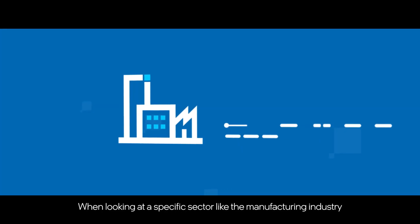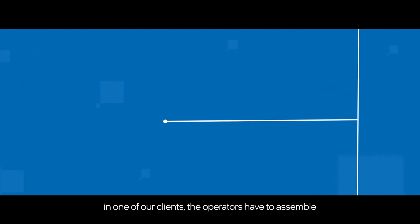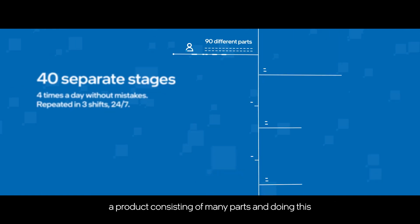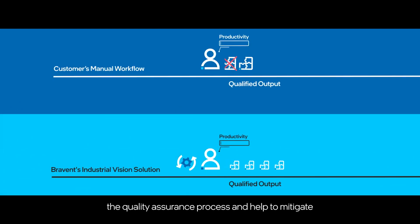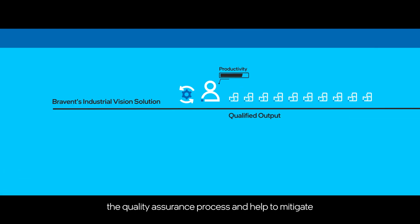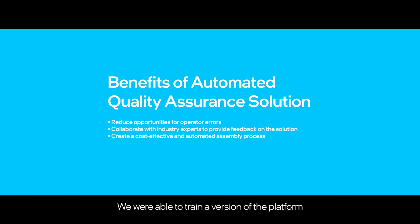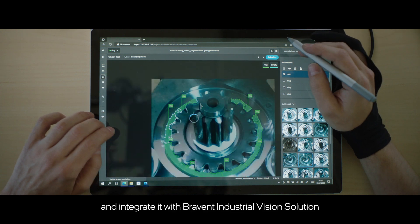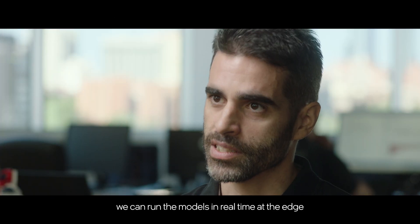When looking at a specific sector like the manufacturing industry, in one of our clients the operators have to assemble a product consisting of many parts and doing this as fast as possible. They clearly needed an automated method to support the quality assurance process and help to mitigate human error in real time. We were able to trial a version of the platform and integrate it with Brabant Industrial Vision solution, and also with OpenVINO we can run the models in real time at the Edge.